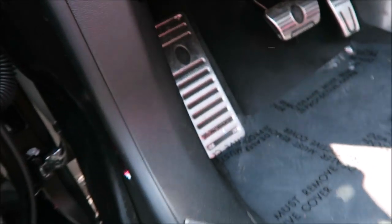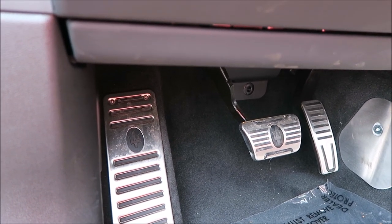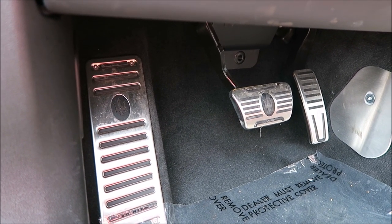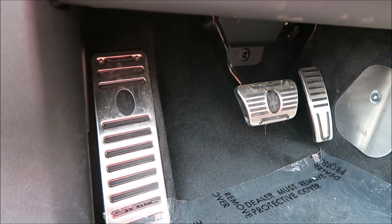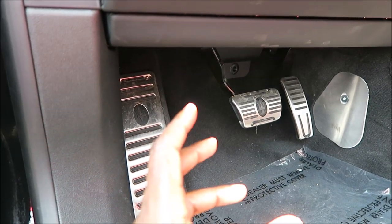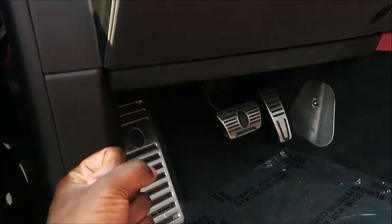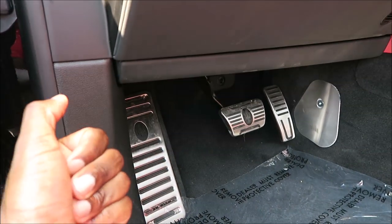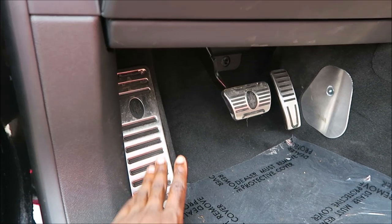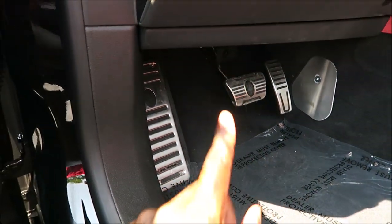Those nice aluminum pedals — I always talk about them because they really make a big difference versus a rubber pedal. I feel like you have a much better connection to your vehicle when stopping and accelerating. These are important for performance SUVs like this because the whole driving experience has to feel right — the steering wheel, the pedals, the paddle shifters, even the dead pedal where your resting foot goes. Aluminum pedals should really be standard in all these vehicles.